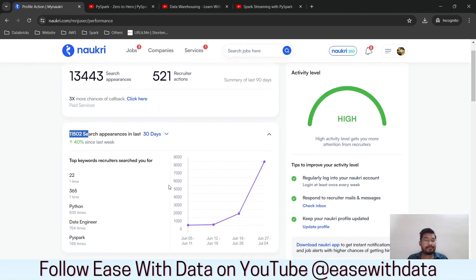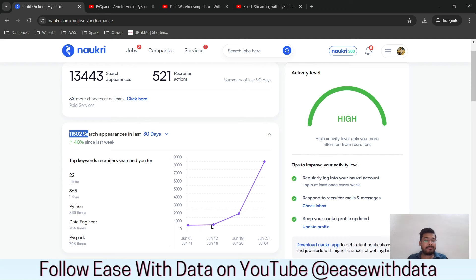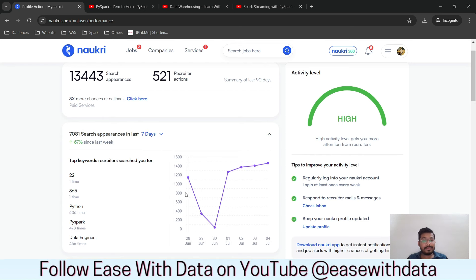If I scroll down in the bar, you can see it was around 1,000 to 2,000 in the last week of June, but it has increased to 8,000 in this week — that's June 27 to July 4. If I change it to 7 days, visibility per day is more than 1,000. On Monday it went to 1,200 and on July 4th it reached 1,400 — almost 67% greater than the previous week.